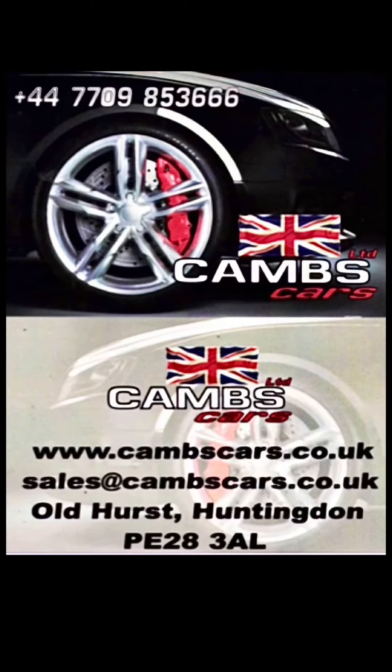So if you have any questions about this 1.2 petrol Corsa, give me a call on 077 098 5366, or pop an email through to sales@camscars.co.uk. We'll see you next time. Bye.